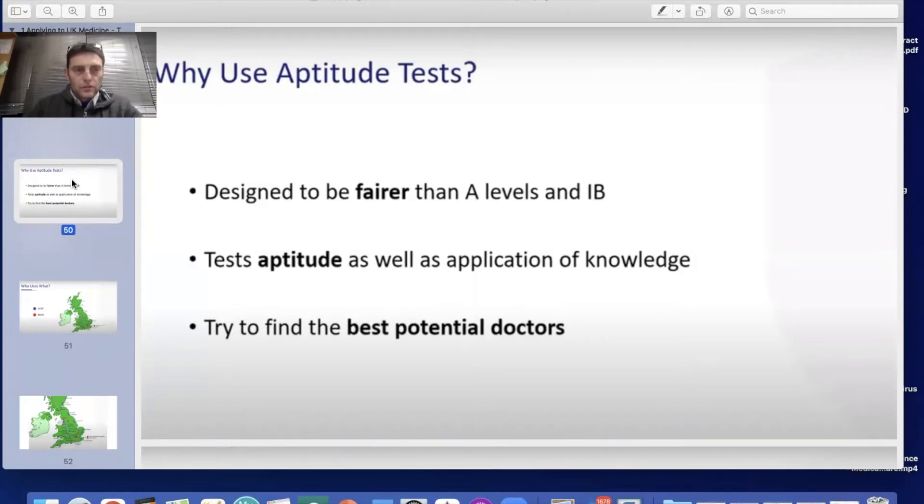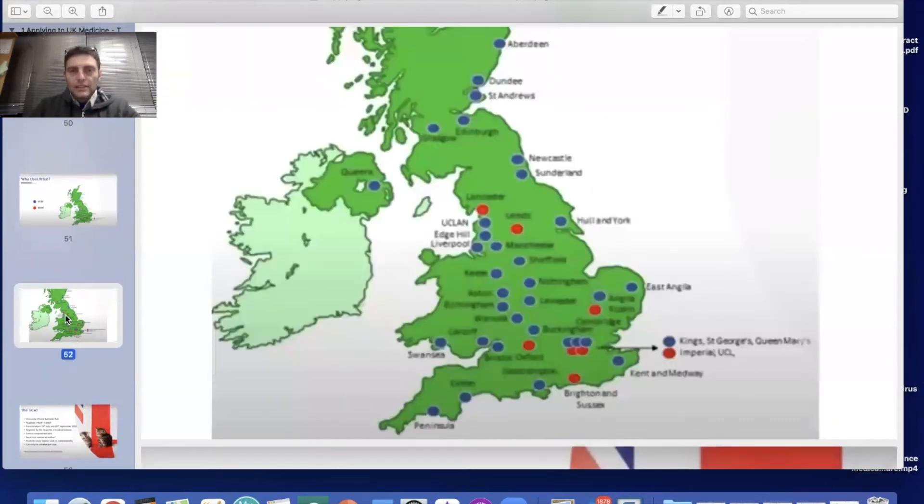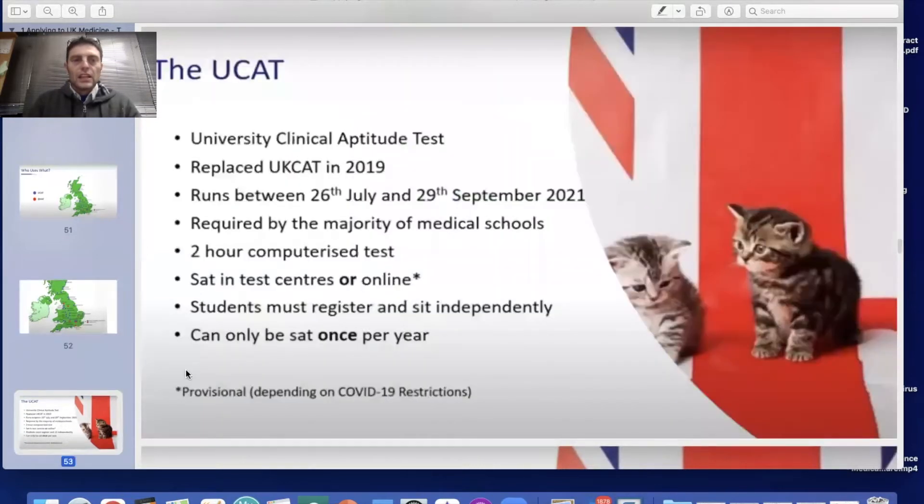They're designed to find the best potential doctors. There are two tests: the UCAT and the BMAT. More universities use the UCAT — shown in blue — while the red ones use the BMAT. It can be argued the more competitive ones use the BMAT, including Brighton and Sussex, Imperial, Oxford, and Cambridge. However, if you're deciding on a strategy, focusing on the UCAT gives you more options available.